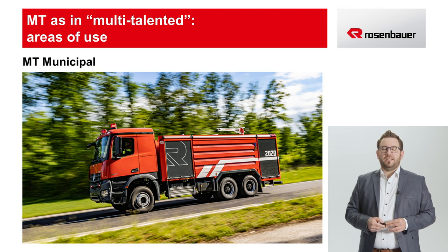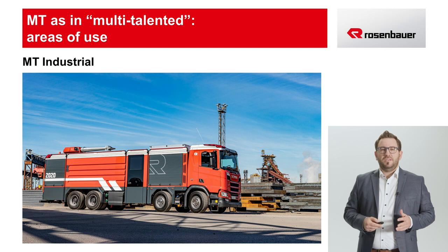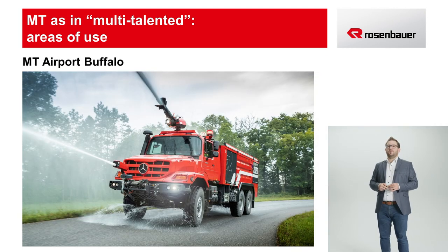So, where can we use the MT? Well, here is why the MT is a true multi-talent. On the one hand, the MT municipal model is used in the municipal sector. It is a large tank firetruck with tank capacity of more than 5,000 liters and, as such, is also exported to other countries as THE municipal firetruck. On the other hand, the MT industrial model is used in industrial contexts. This model is characterized by large pumping systems capable of feeding from the hydrant network as well as automatic foam proportioning systems, large extinguishing agent tanks and large water turrets. Last but not least, the MT can also be used in airports as the MT Airport Buffalo model. This gives us the opportunity to mount an ARFF on a standard production chassis.